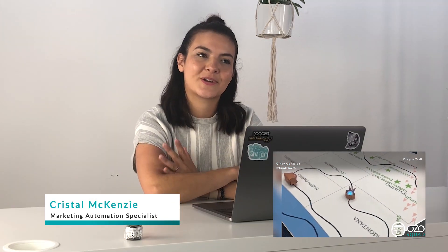The covered wagon — that's amazing. Oregon Trail was my jam in school. It's very cute, very creative.